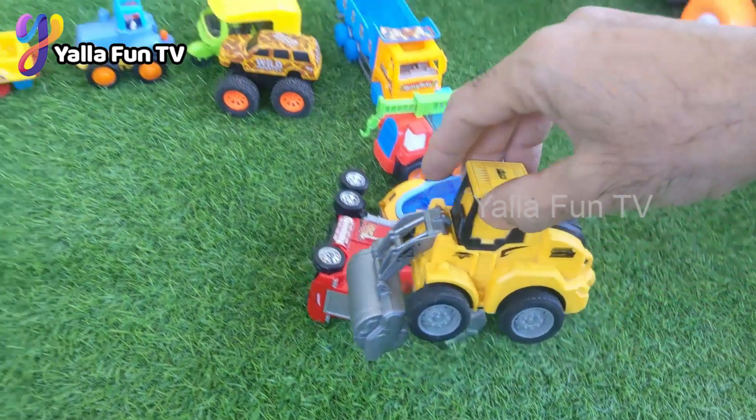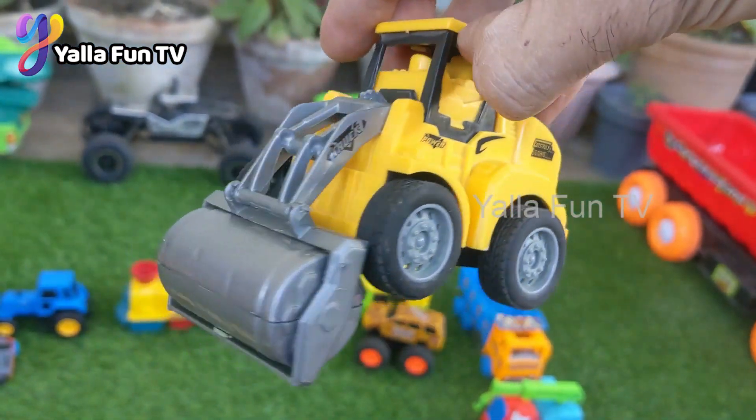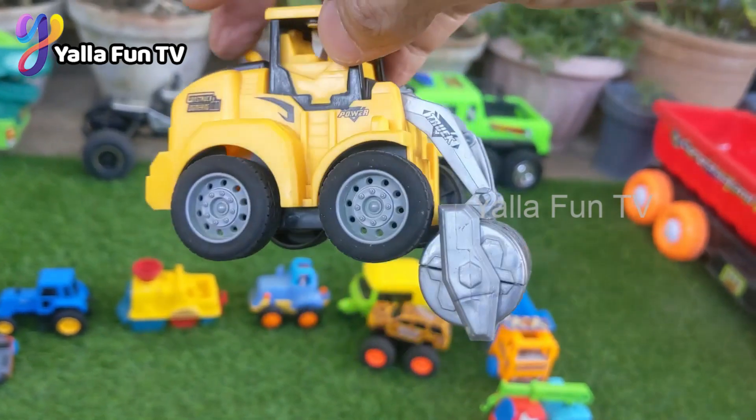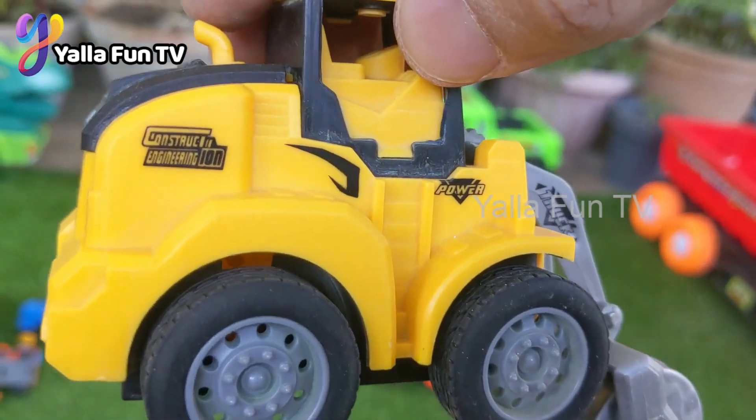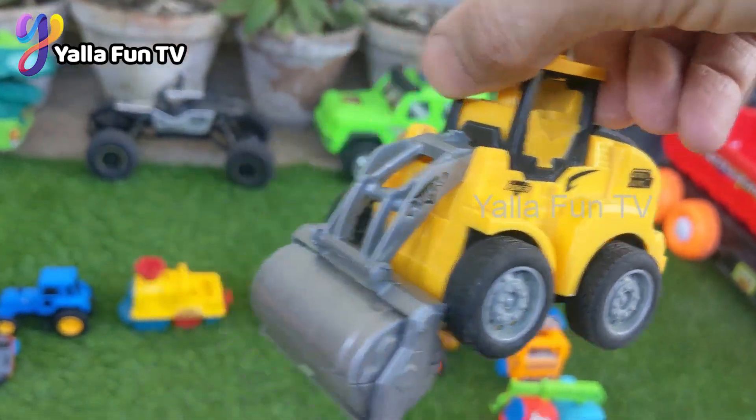The next one we have is a road roller, another big construction machine. That's a very heavy duty machine and a very beautiful diecast toy.